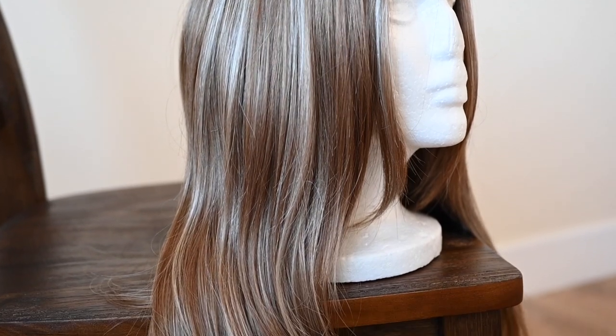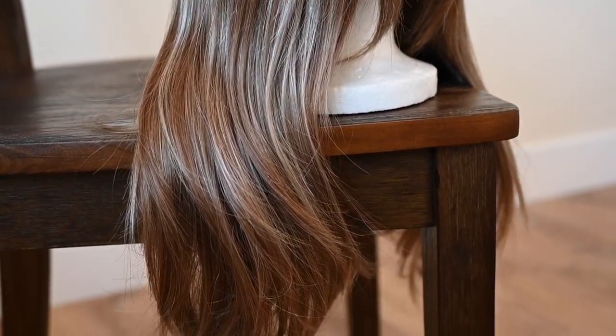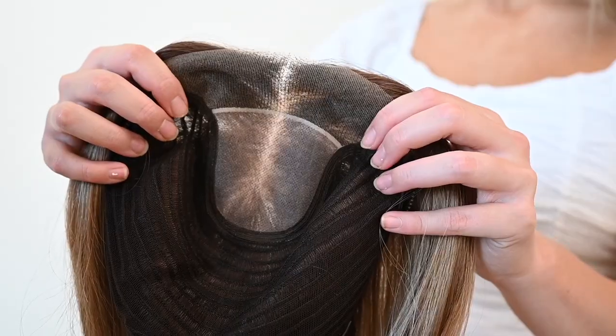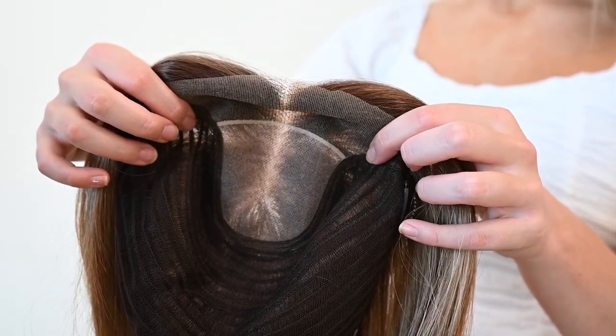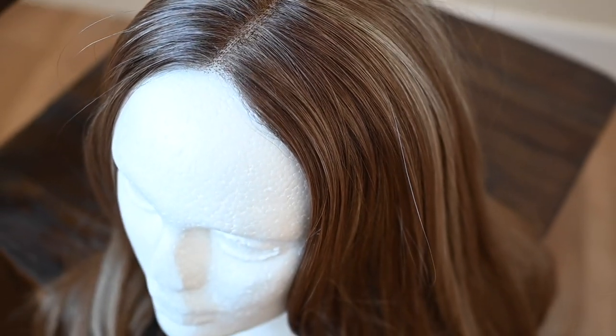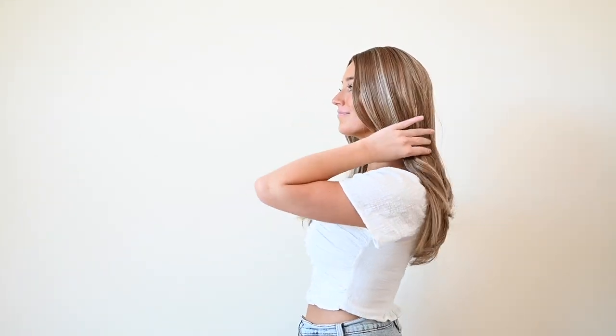Her color is the perfect blonde with creamy highlights mixed throughout, and she offers great volume without being too heavy. Brittany is 18 inches in length and her base size is 11 inches by 11 and a half inches. She is a lace front monofilament top and she is made of Canna Callens synthetic fiber. This type of fiber looks and feels more like human hair, and her hair also feels very smooth without that shine that synthetic fibers tend to have.